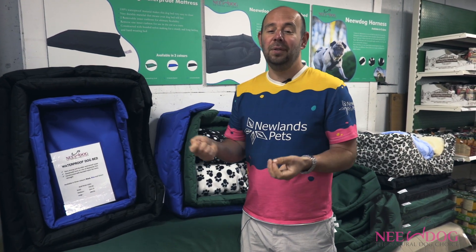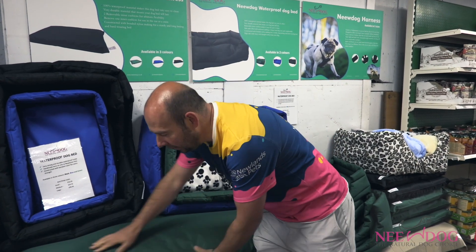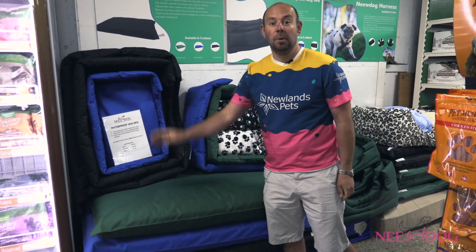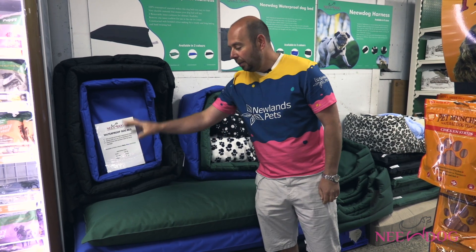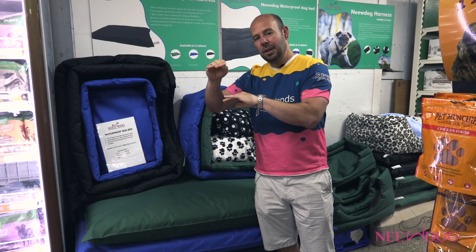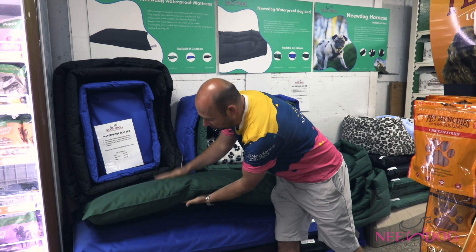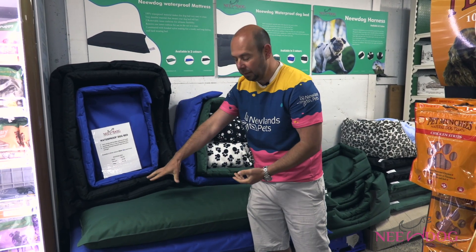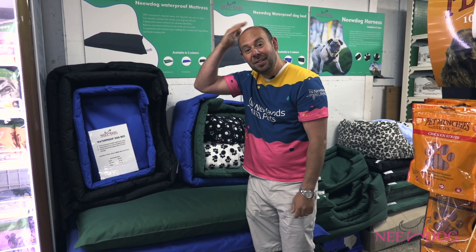We're really proud of the product, and particularly this mattress — this one here. I know that's a super large one and wouldn't fit in the back of the car, but the smaller sizes are working really well in the back of the car. With the mattresses we put two cushions in there, which means when your dog gets in — as you can see this is super thick — it's great for going on the floor or putting outside on the patio, but not necessarily the best for in the car because you don't want your dog to hit his head.